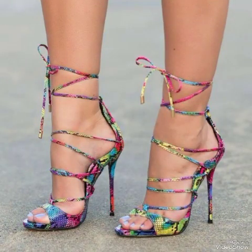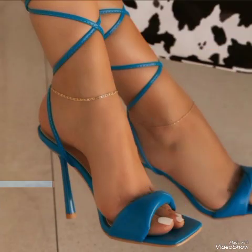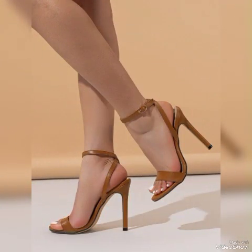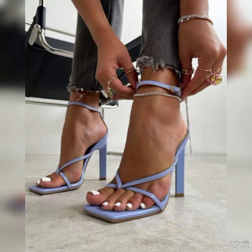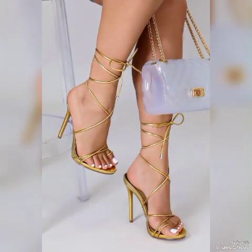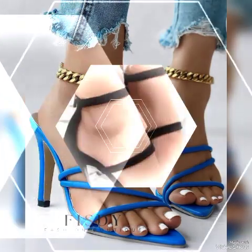Dear viewers, if you are fashion lovers and you want to know the latest beautiful high heel sandals and trending styles, beautiful shoe collections, and fashion trends, then subscribe to my channel. If you have already subscribed, please press the bell icon — by pressing the bell icon you will get all notifications of my upcoming videos.